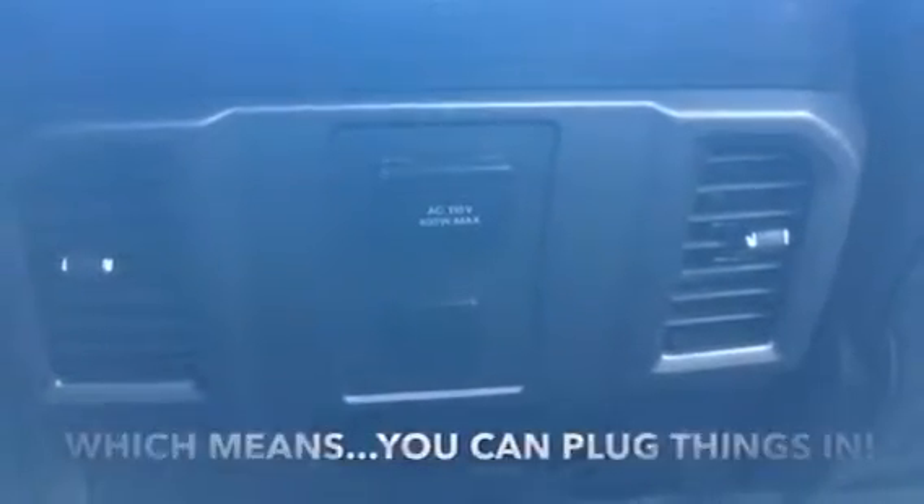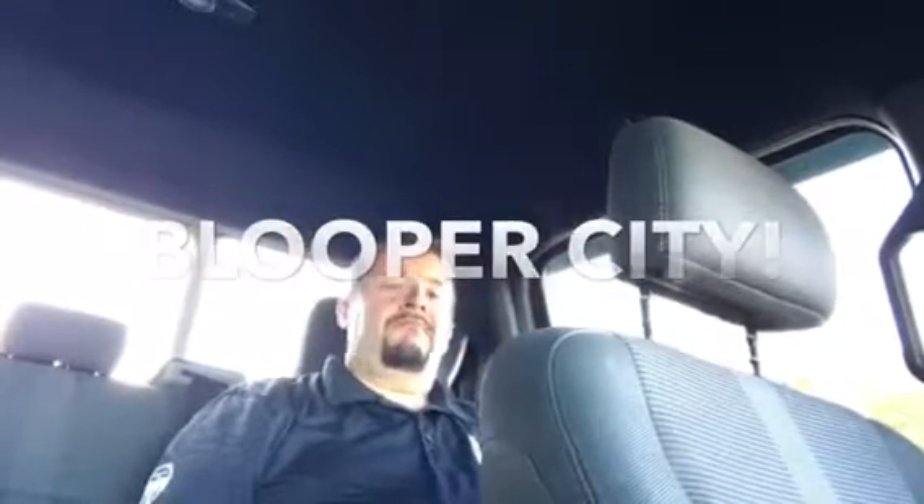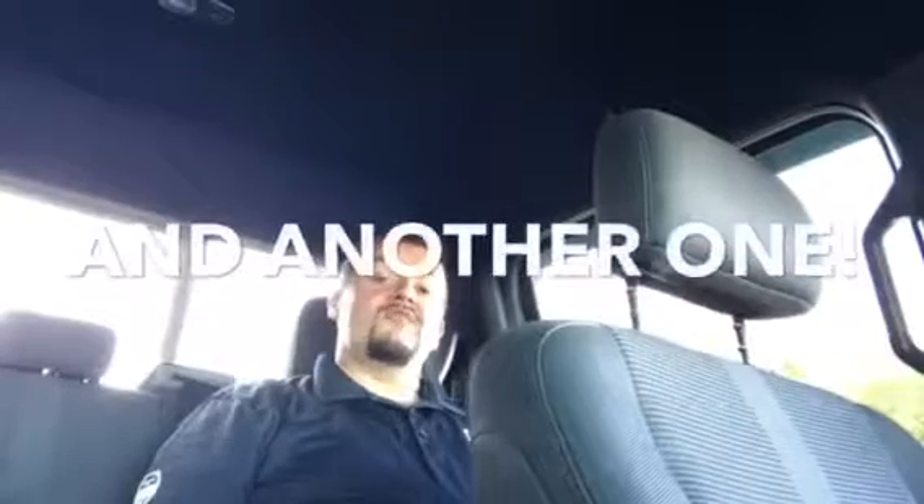That flow-through console brings cup holders to the people in the back, as well as power access. You've got a 12 volt plus a 120 volt plug. The F-150 sets itself apart from the rest of the competition with the industry-first flat floor, which means you've got ample space in the back. Whether you're sitting on the side or in the middle, you're still going to be very comfortable.